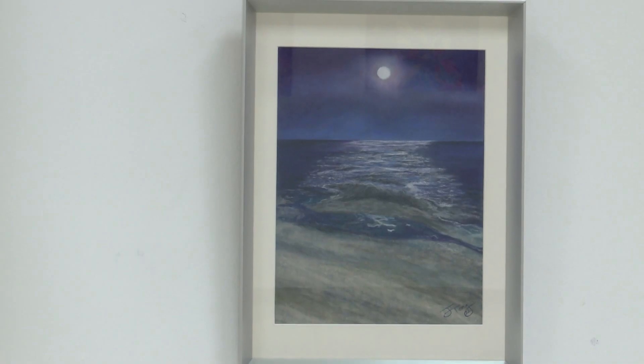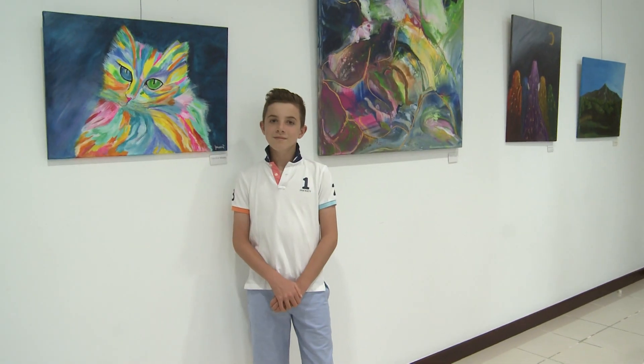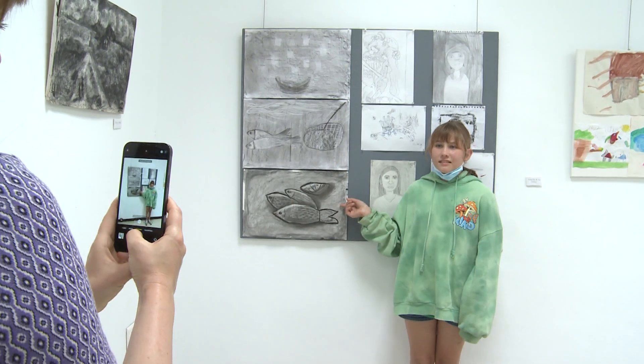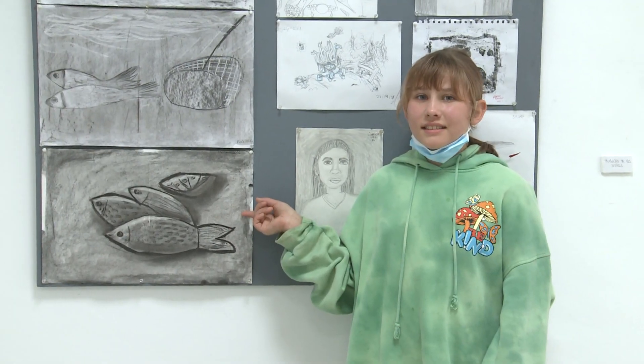I insist on trying to do something much more personal, so that each person expresses themselves in their own way. This year we have also done a series of portraits, of other ways that they normally do, and we have participated in all of them.